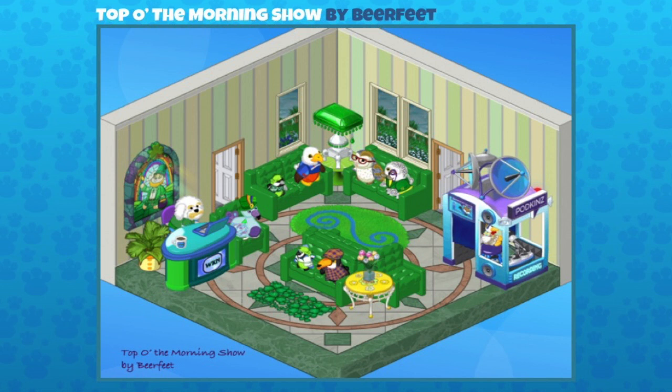This one I thought was really cute. It's a Top O' The Morning Show by Beer Feet — it's almost like a St. Patrick's Day morning show. That dog behind the desk is wearing green. It looks like it could be the Irish Setter, with such a great face and that mustache — a perfect choice. And then there's the Podkins recording booth, really bright, fresh, crisp, and fun. It's like a mixture of recording and the green room all in one. It's all for St. Patrick's Day, and there's that stained glass window you could have won from the Catch the Leprechaun event — it could have been last year's, but it works perfectly there.